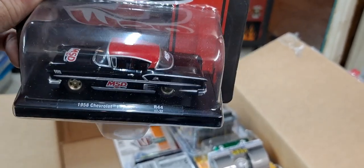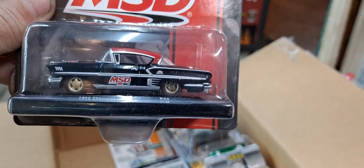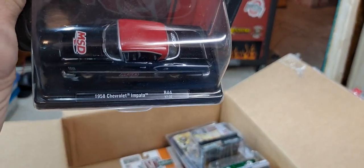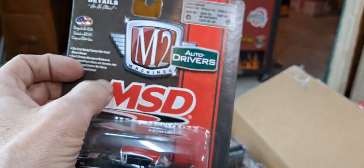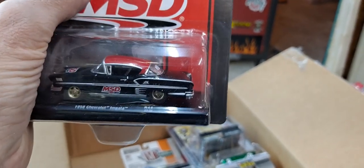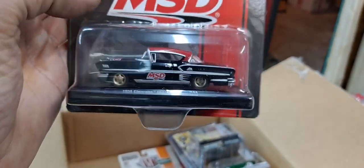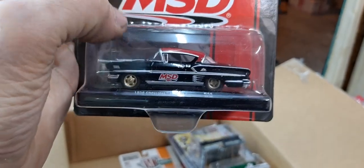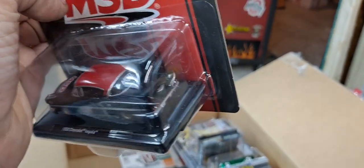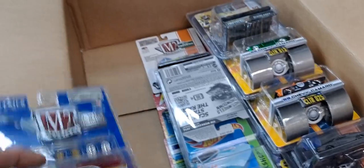Got a 1958 Chevy Impala in the MSD livery. No idea why I would have this — it's not a casting I collect from M2, and I don't collect their advertisement ones like the MSD, unless it's Edelbrock. I'll collect the Edelbrock, or Moon Eyes, or a livery that I collect. But not the MSD. But you know what — I already have it, might as well crack it open. Put it in the crack open pile.